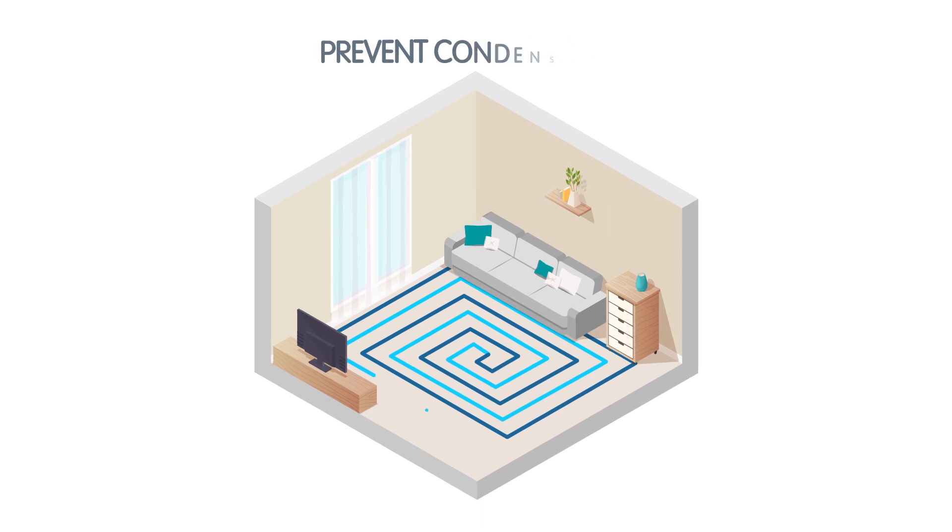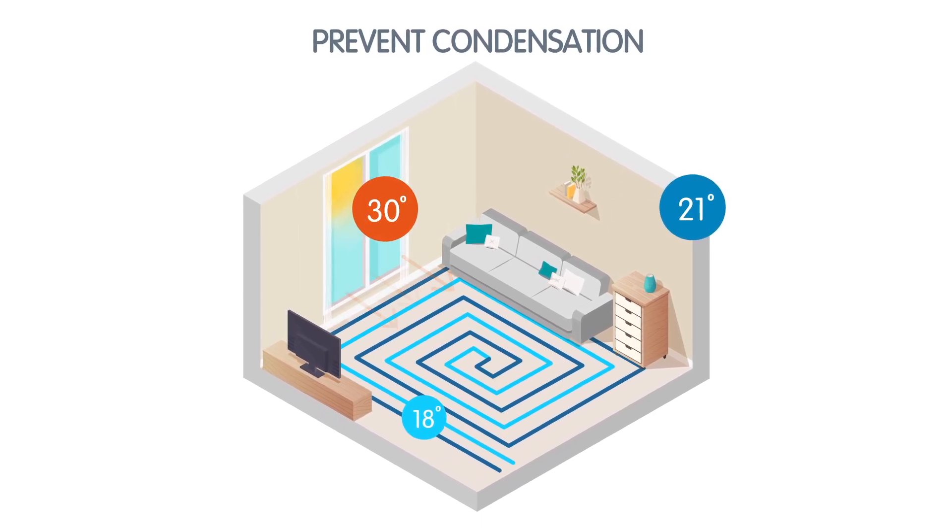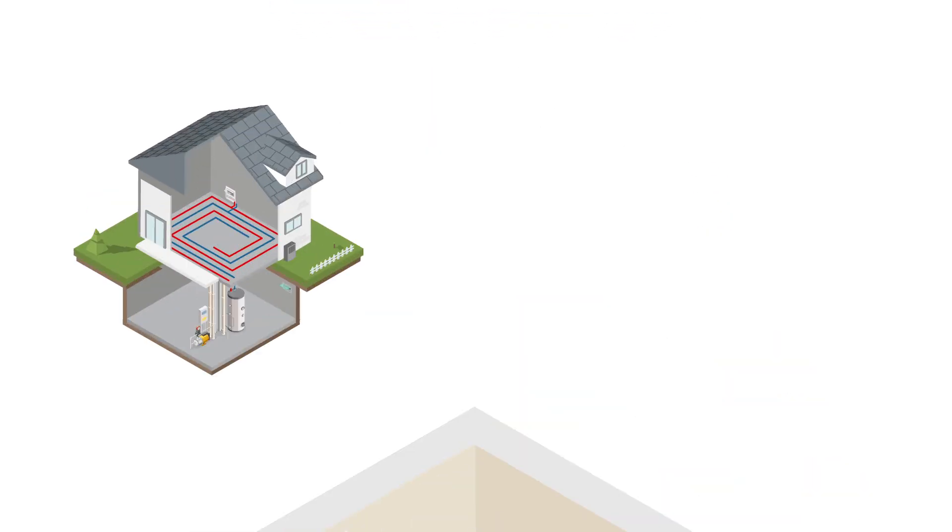In cooling mode, KalyonBox calculates the dew point in every room to prevent condensation and mould hazards before they occur.